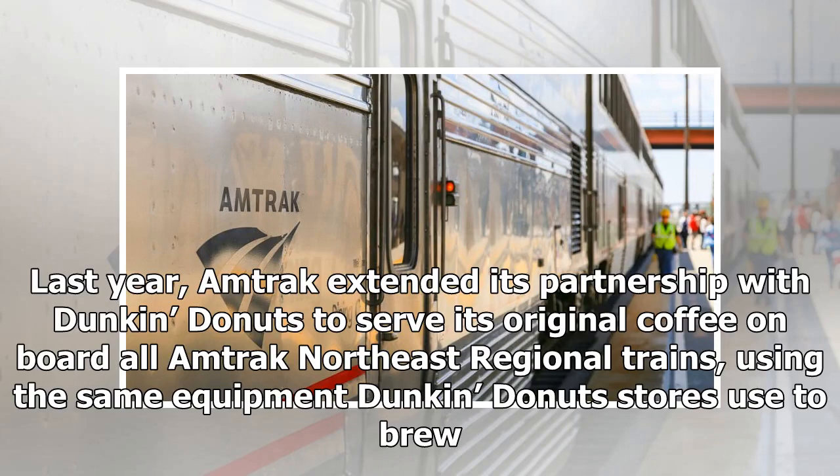Last year, Amtrak extended its partnership with Dunkin' Donuts to serve its original coffee on board all Amtrak Northeast Regional trains, using the same equipment Dunkin' Donuts stores use to brew.